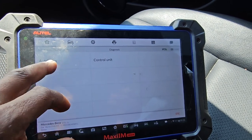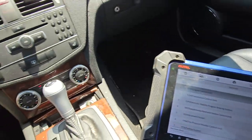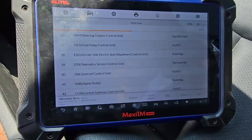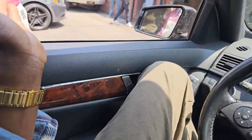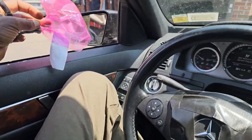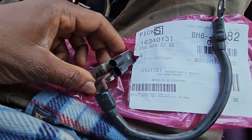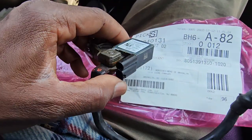No, let me do auto scan. I'm going to scan everything. So this is the code that we found — it drained because of it. The radio comes on and off because of communication. You see this — this is the part number. And this piece here, this is the battery sensor.